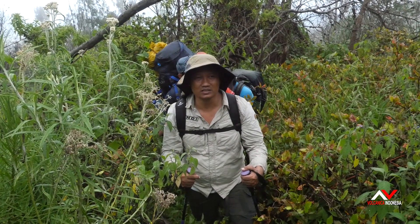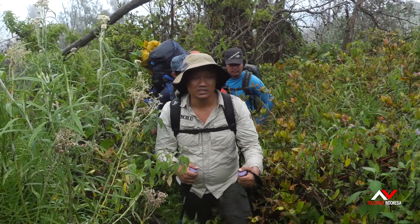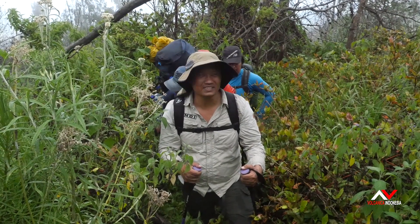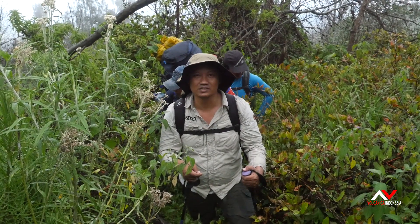We needed two days just for climbing up. We opened the trail and cut all the trees and the grass — very, very difficult to find the way. But let's go now; we're almost close to the last shelter stop.